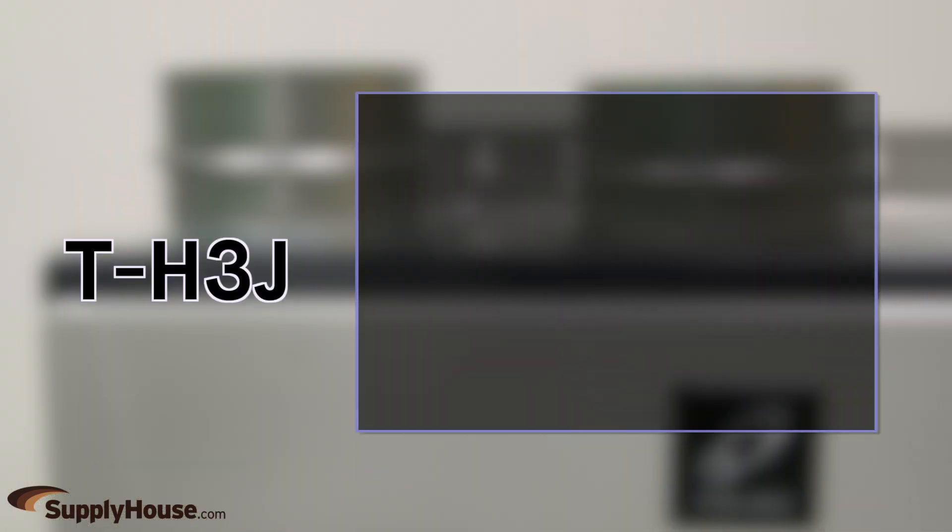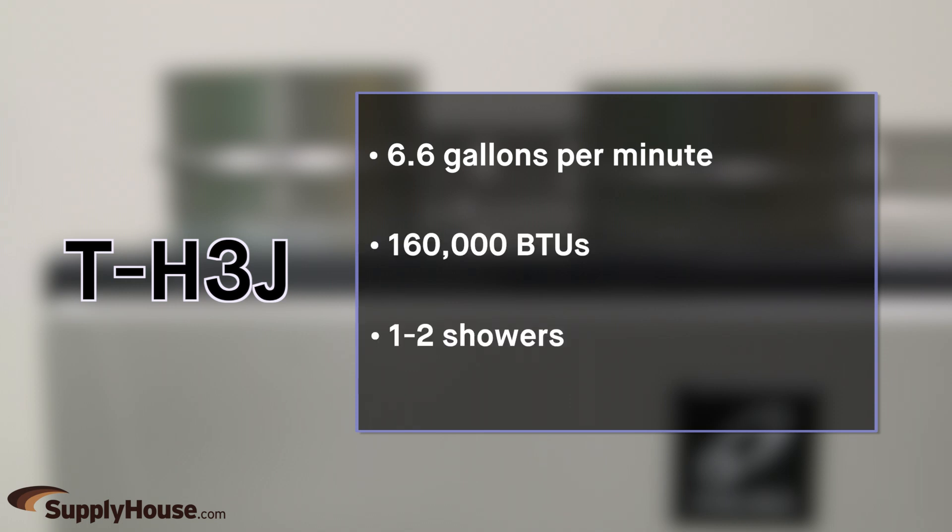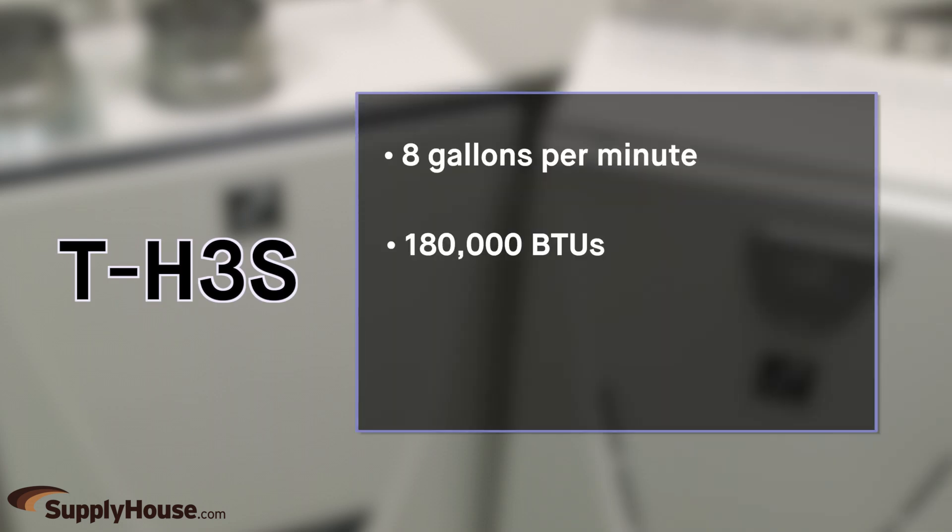TH3J units have a maximum flow rate of 6.6 gallons per minute, 160,000 BTUs, and are good for 1-2 showers. TH3S units have a maximum flow rate of 8 gallons per minute, 180,000 BTUs, and are good for 2-3 showers.